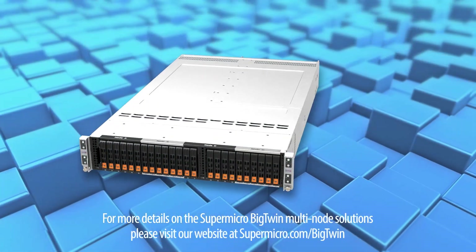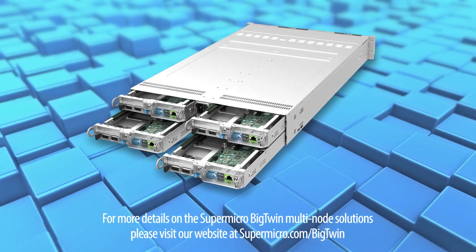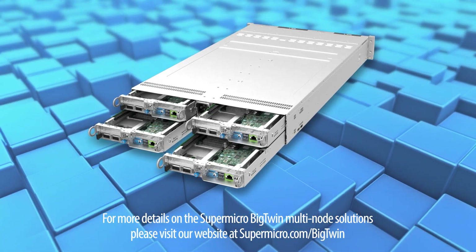For more details on the Supermicro Big Twin multi-node solutions, please visit our website at Supermicro.com/BigTwin.